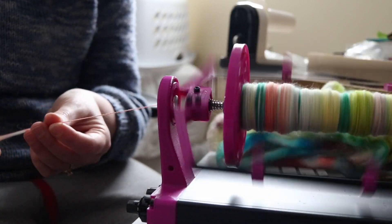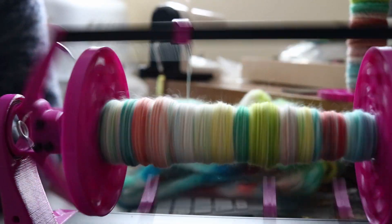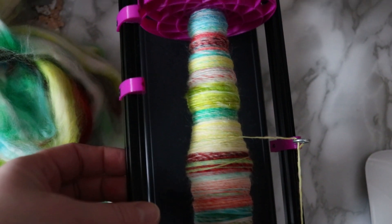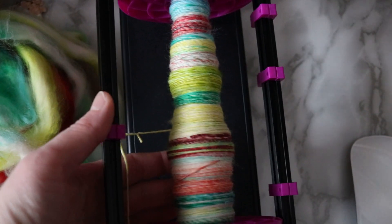So right now is nap time. We have a couple kids resting here in the afternoon. I've got like half an hour until I have to go do school pickup — this is as far as I got for today. I only got a little bit spun, but either way, a little bit of progress always helps.